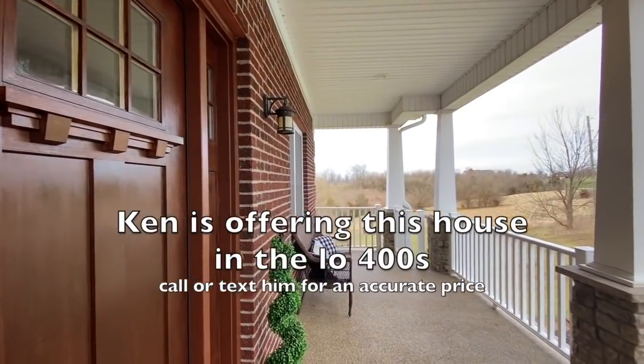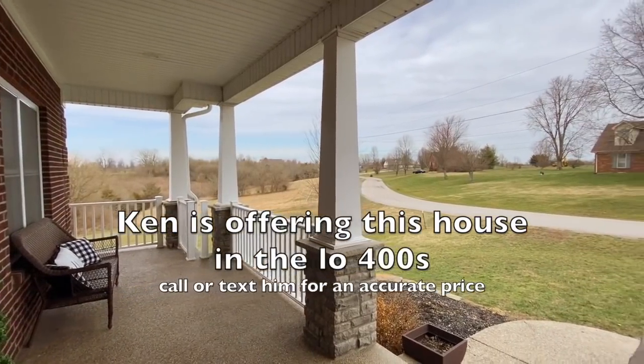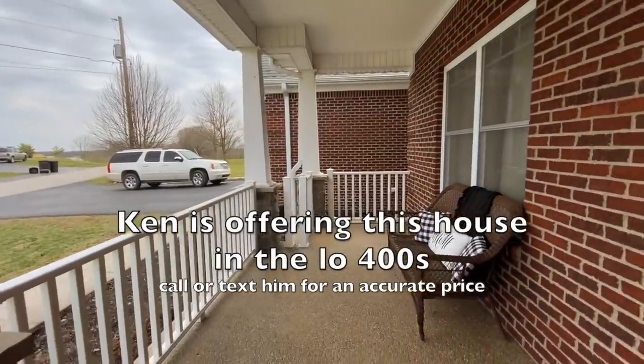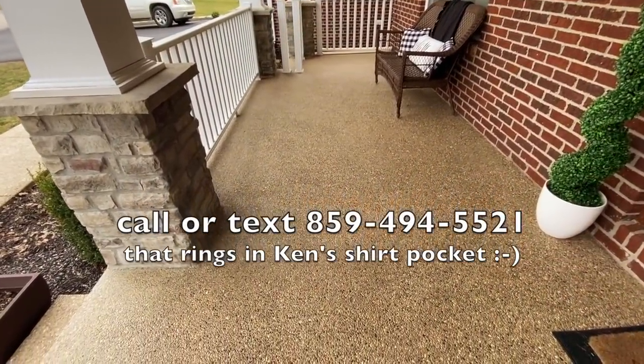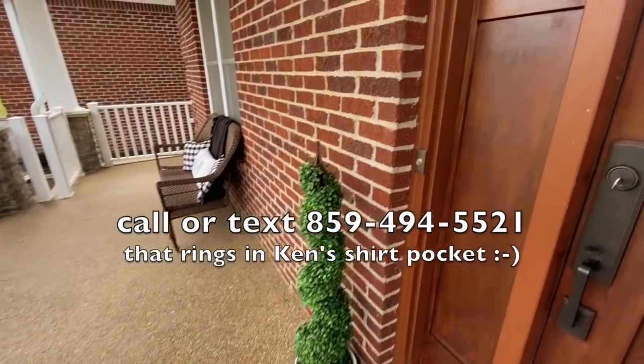It's just multi-generational. Maybe mom or dad likes to golf — they could live here with you and save a lot of money. Anyway, great porch. There is a safe room underneath here which I'm going to show you. Big high ceilings, et cetera.